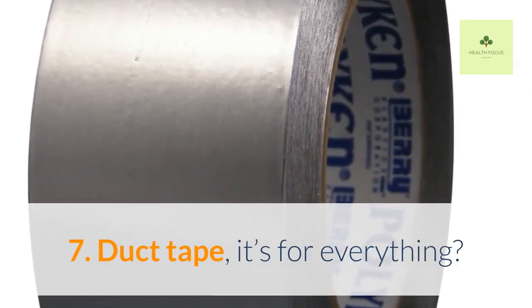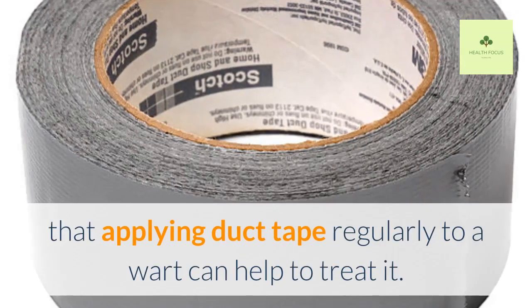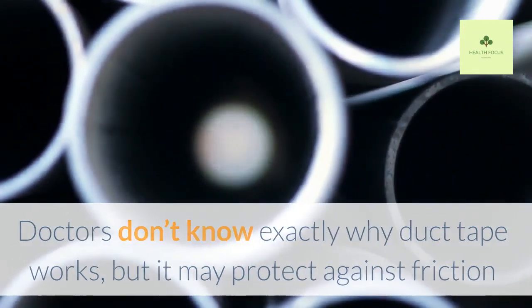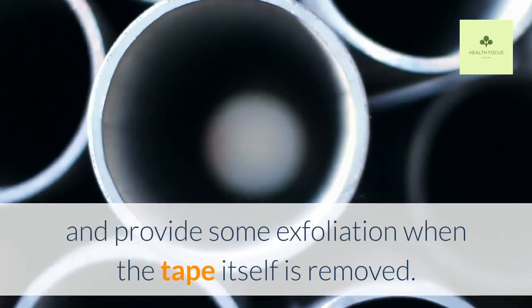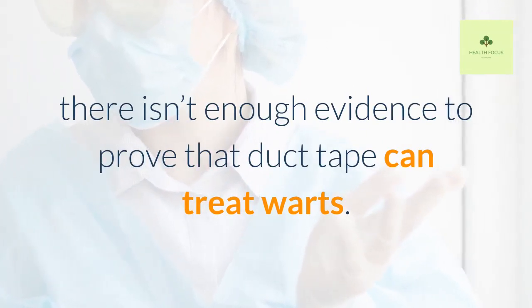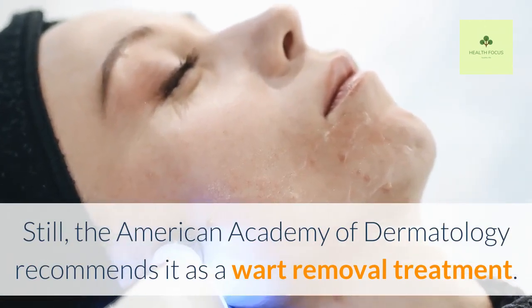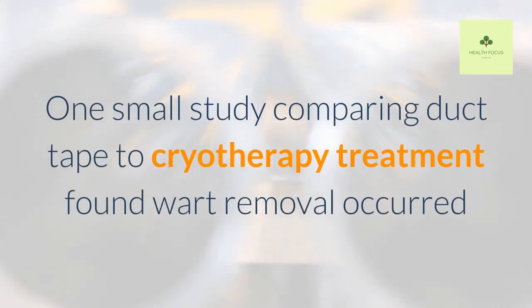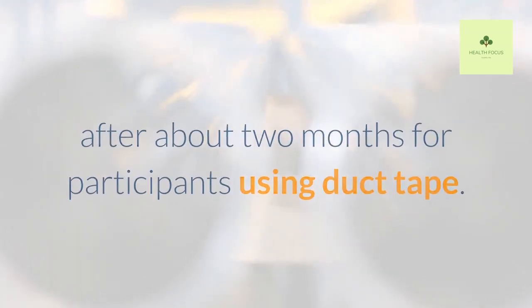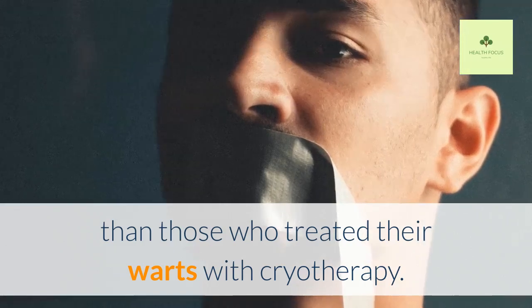Duct Tape — it's for everything. While this may seem like an unusual approach to wart treatment, some people maintain that applying duct tape regularly to a wart can help to treat it. Doctors don't know exactly why duct tape works, but it may protect against friction and provide some exfoliation when the tape itself is removed. According to the American Academy of Family Physicians, there isn't enough evidence to prove that duct tape can treat warts. Still, the American Academy of Dermatology recommends it as a wart removal treatment. One small study comparing duct tape to cryotherapy found wart removal occurred after about two months for participants using duct tape, who also reported fewer negative side effects than those who used cryotherapy.